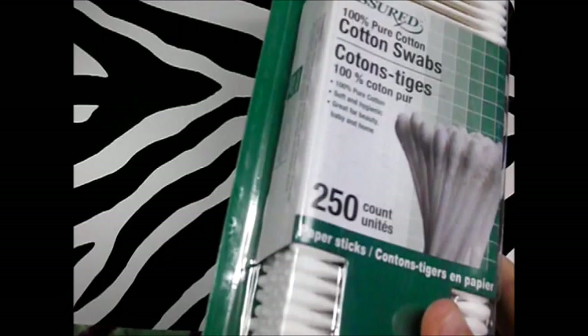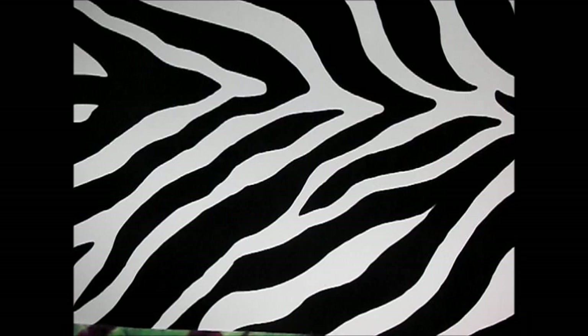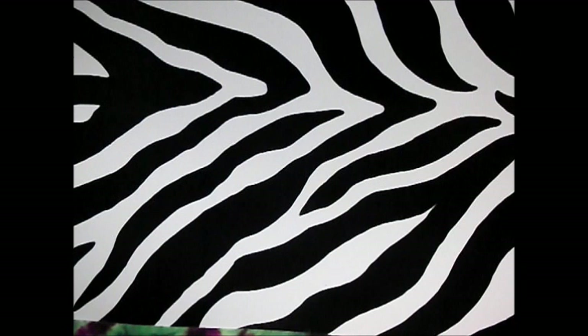Next I picked up cotton swabs — everybody needs them. I wanted the 350-count but could only find the 250-count, so I grabbed those since we were completely out. Also, the background you see in this video actually came from Dollar Tree — it's a placemat for your dining room table, and for a dollar I thought it was cool.